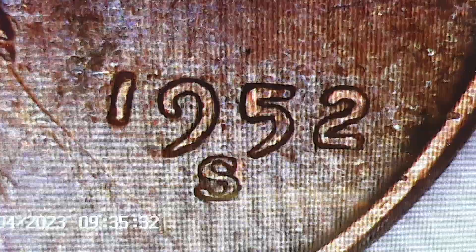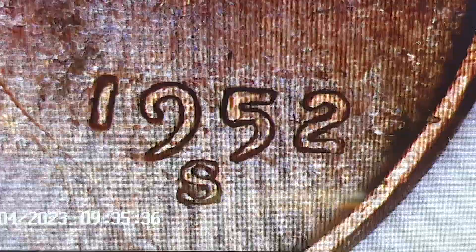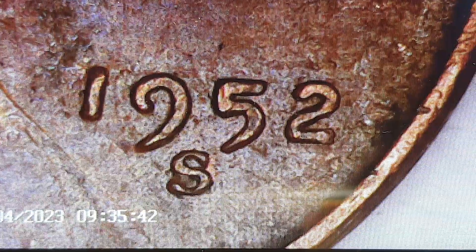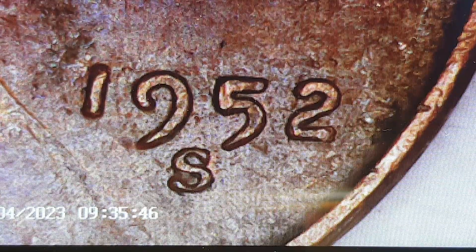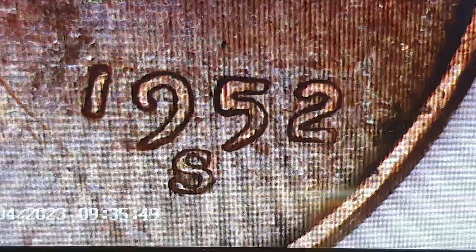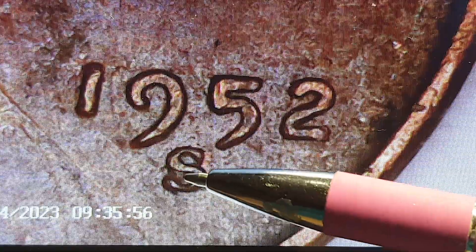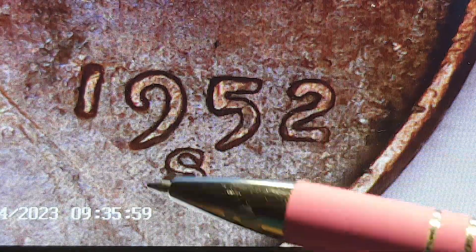Let me get the scope set up — we'll look at a few of these. I've got the scope all set up. So here's the 52. Let's focus that up a little better. A 52 S there. I can see just barely — I can see it on the scope better than I can through here. But you see there's a little extra S coming out there. So that's going to be that re-punch — that's the re-punch on it.